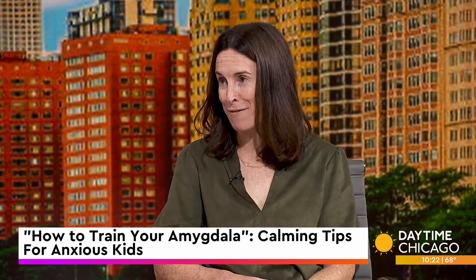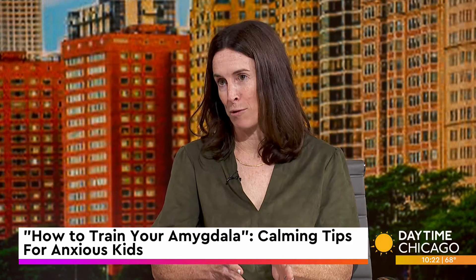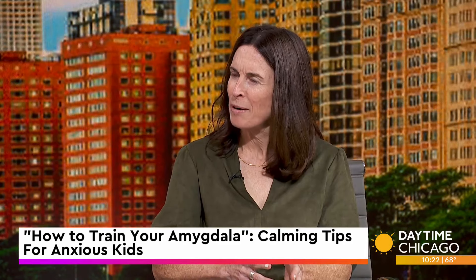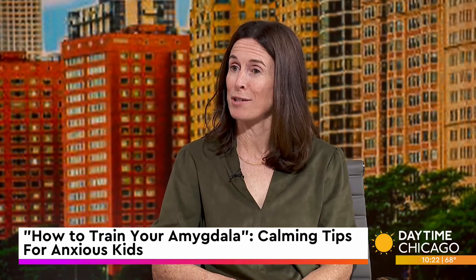The amygdala is basically the usual suspect for the threat response in the brain. It's a fun word to say, which is why it was featured in the book — even really little kids can say it. It kicks off a response called the fight, flight, freeze response that many people are probably familiar with, but kids don't know as much about. The goal with this book is to take the idea of what the amygdala can do and what it feels like when it's in threat response in your body, and how you can tune into that and use strategies to calm down.